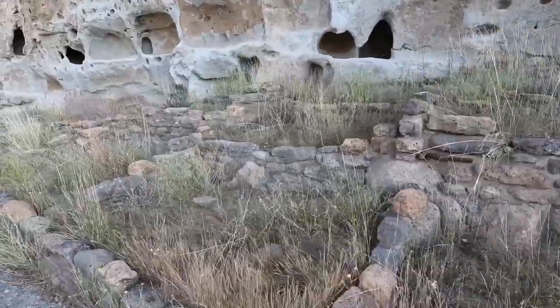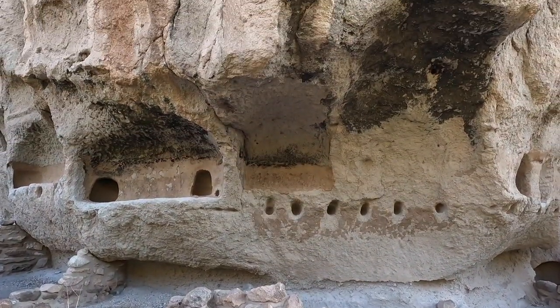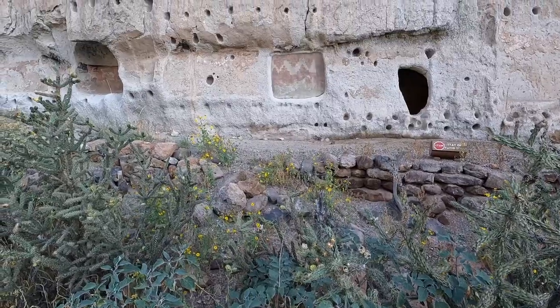You'll also pass the Longhouse, a series of old homes that stood three to four stories tall at one point. Within the Longhouse, you can spot petroglyphs and rock paintings from past residents.